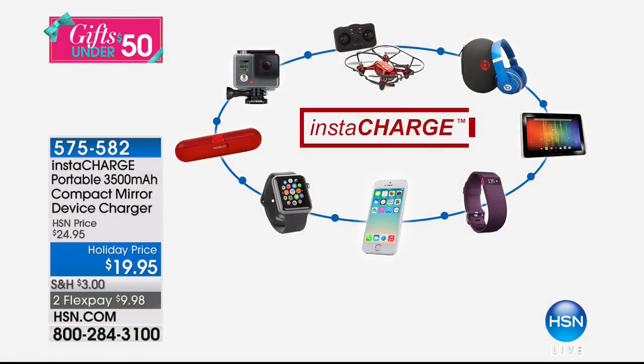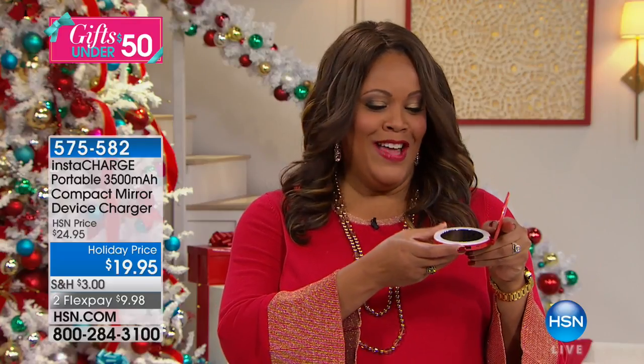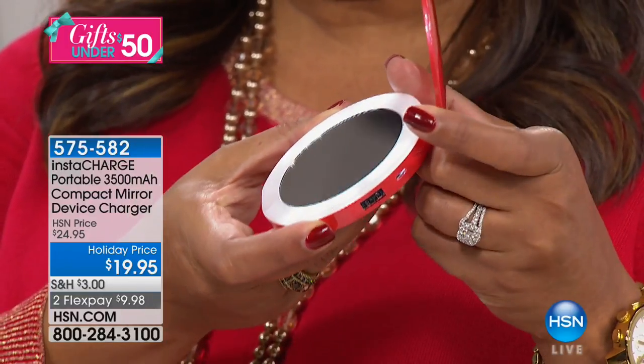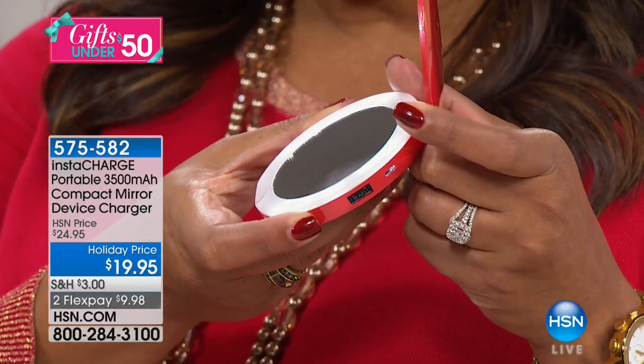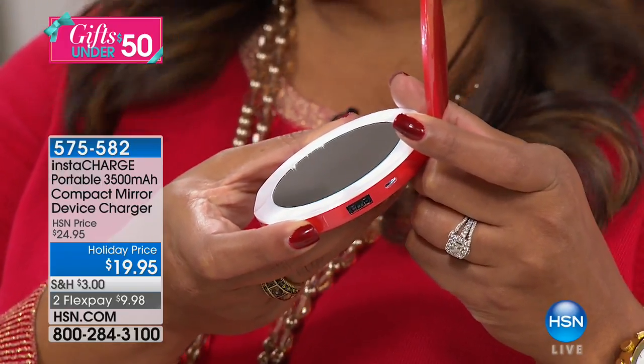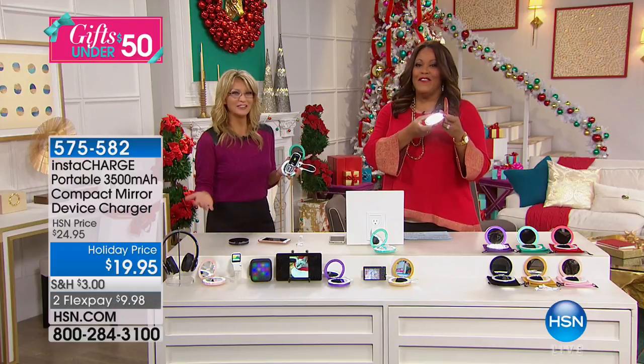This is such an incredible gift. If you don't know what to get — the teacher, the Sunday school teacher, the person who does your nails — this is so cool because you're going to get this really cute little mirror that actually lights up. You give it two cool taps and it lights up. It has a magnification and it charges your phone. It's like one of those 'why didn't I think of that?' moments. It's brilliant.